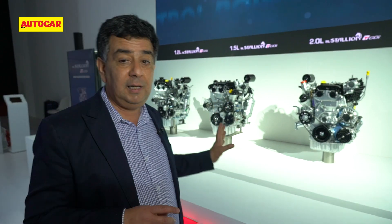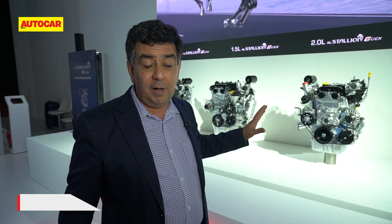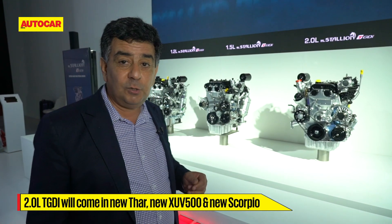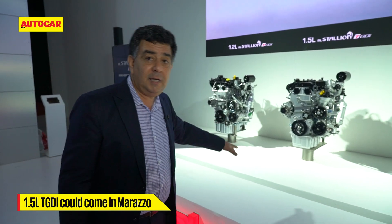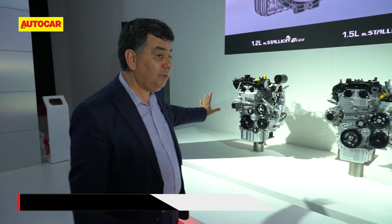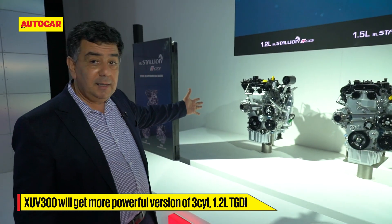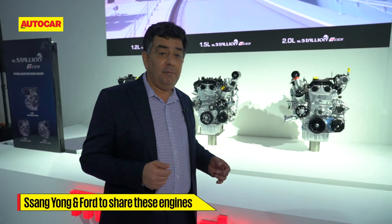We'll see these engines in vehicles soon. The two-litre is the one to look forward to — it's coming in the next-generation Thar, the next-gen XUV, and even the Scorpio. The 1.5 could power a Marazzo, which could finally get a petrol engine. The XUV300 could get a more powerful version, and partners like SsangYong and Ford can also benefit from these powertrains.